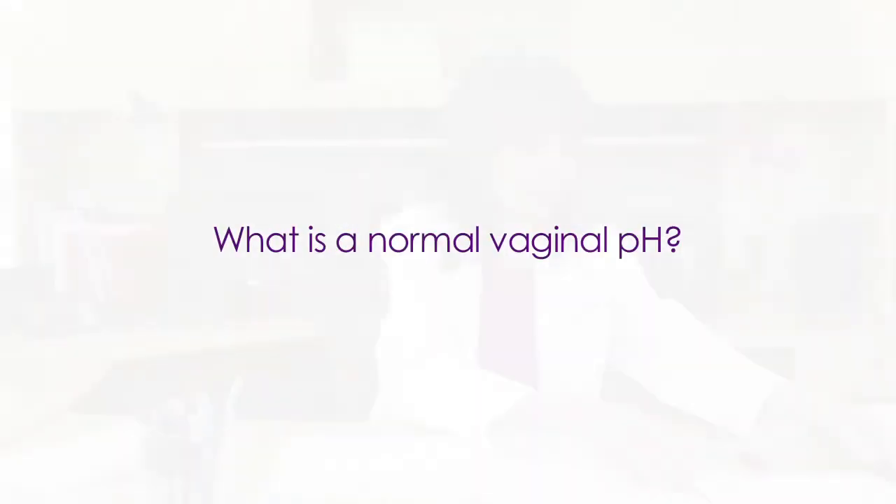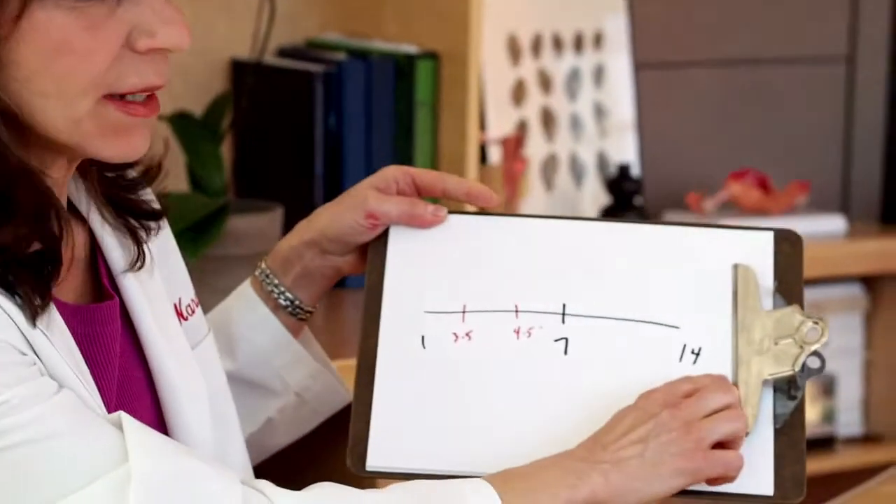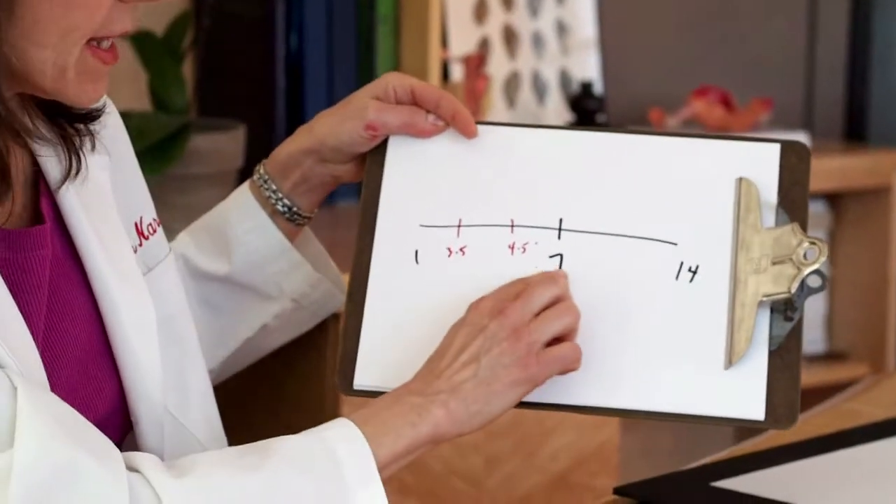pH is the chemical term to describe the acidity of a solution. Normal pH range is from 1 to 14. Neutral is 7.